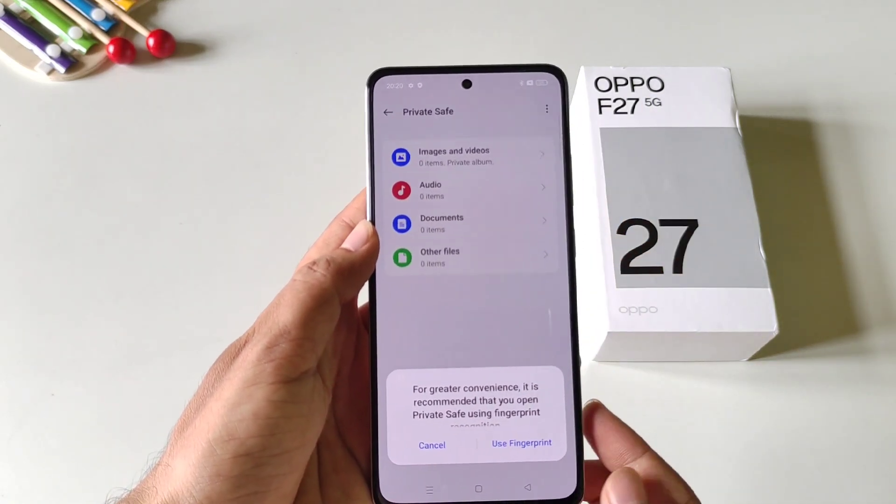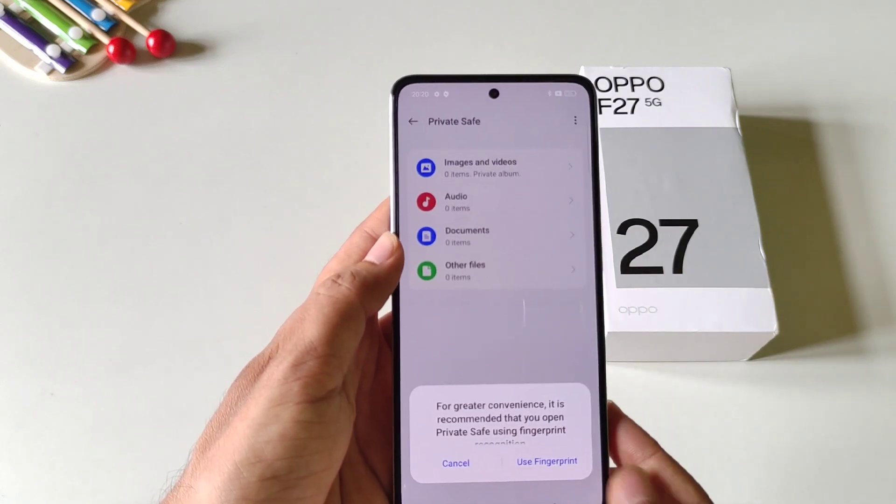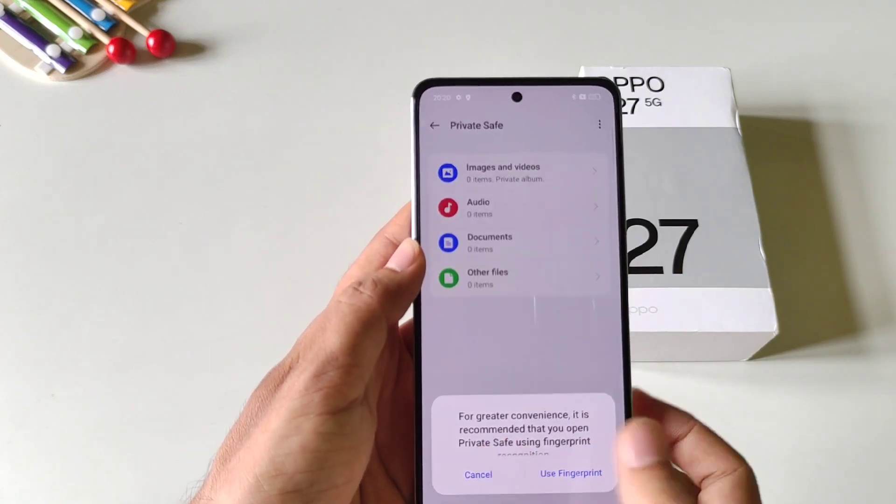You can also set a fingerprint lock to unlock your hidden photos and videos by clicking on Use Fingerprint. Otherwise, click on Cancel.